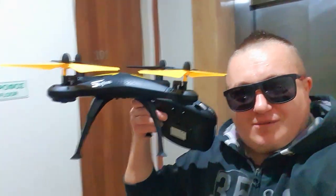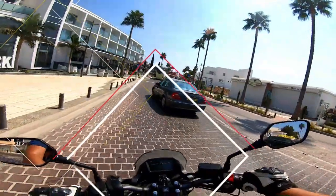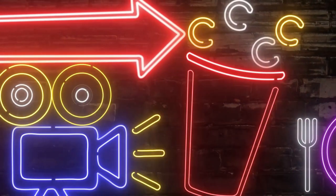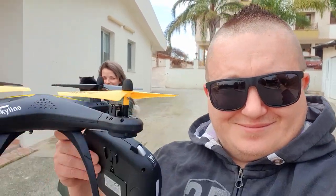We are trying to go down with the cat, but she doesn't want to — she's running back in the house. We have a new drone and we're going to play a little with it in the garden.